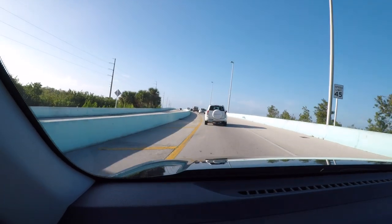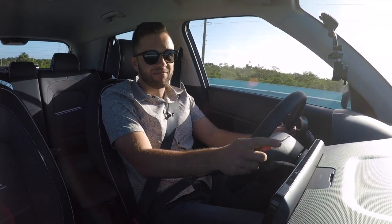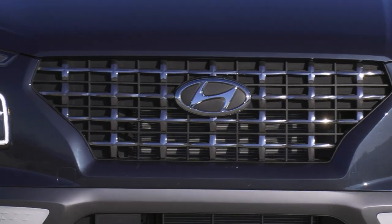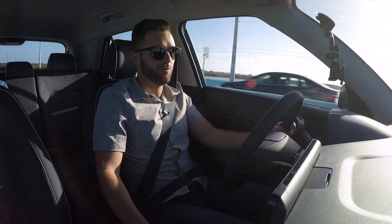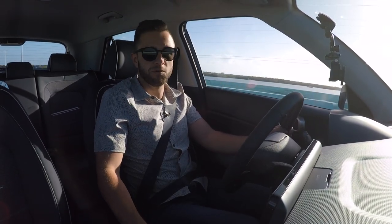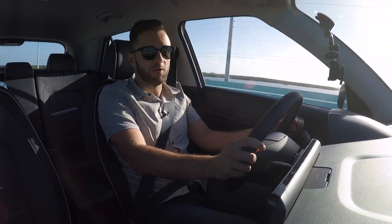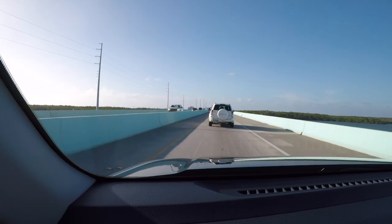A lot of four-cylinders in this class, like the one in the Kicks, are pretty buzzy — but Hyundai did a really good job keeping that under control in the Venue. Standard is a six-speed manual, though we didn't get to sample that today since the take rate will be low. The next trim up gets an IVT — Hyundai-speak for a continuously variable transmission. Driving it on the highway down to the Florida Keys, it performed really well. You can even pop it into manual mode where it simulates gear shifts, and moving between those simulated gears happens quickly.